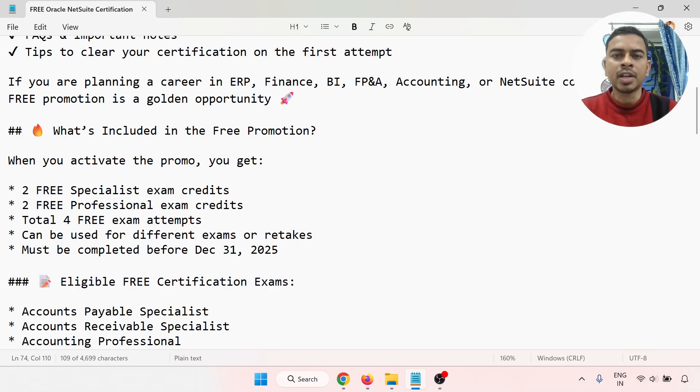If you are planning a career in ERP, Finance, BI, FP&A, Accounting, or NetSuite consulting, this free promotion is a golden opportunity for you. I'll show you the step-by-step process and what's included in the free certification.